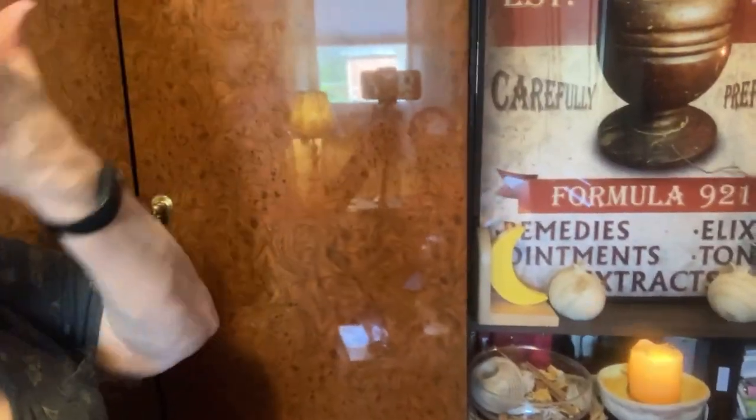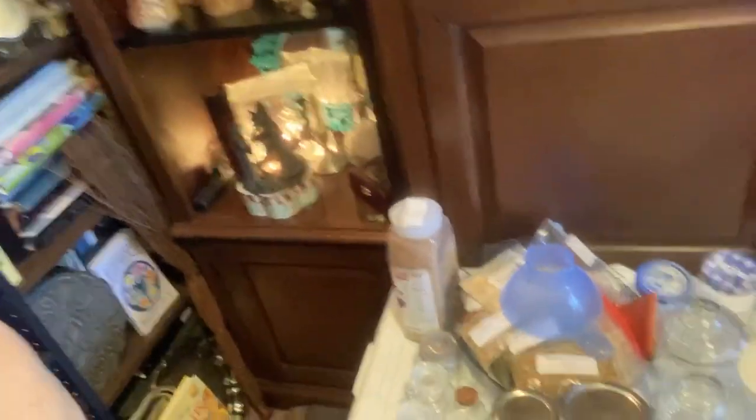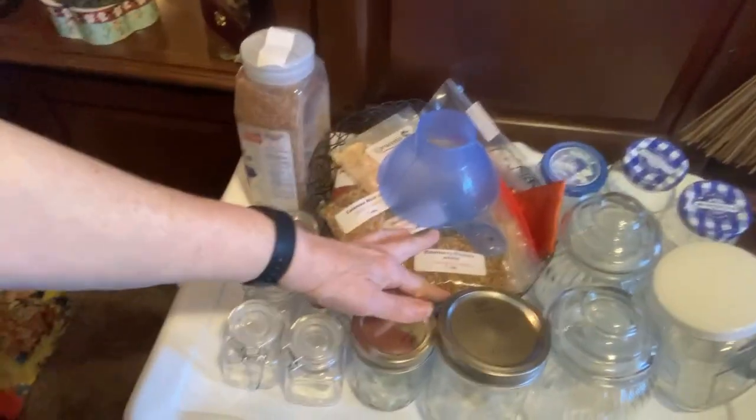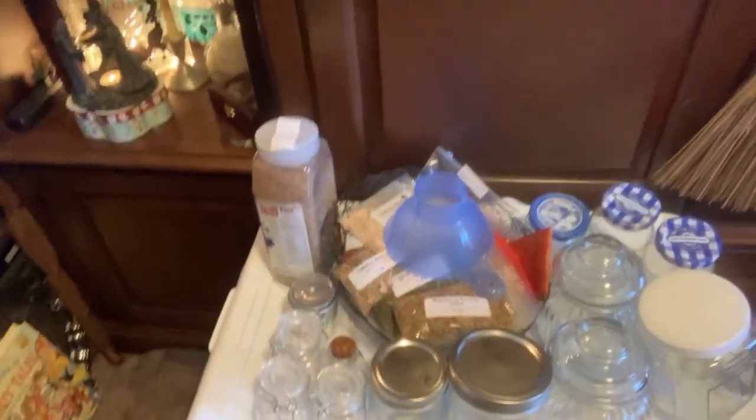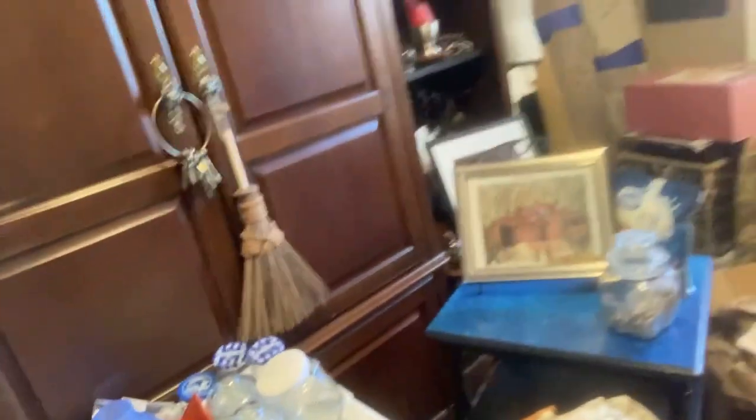What I've got going here is I kind of went through my entire cabinet and have been reworking it a little bit. What I've wound up with is a lot of empty bottles and a lot of herbs that need to be worked on. But what I wanted to share with you is kind of the mini haul.